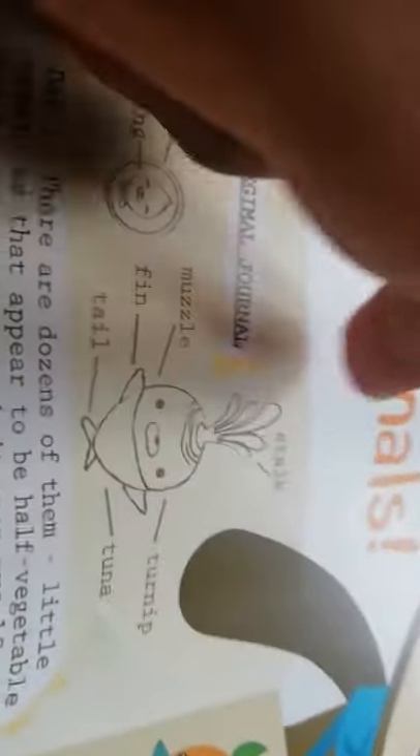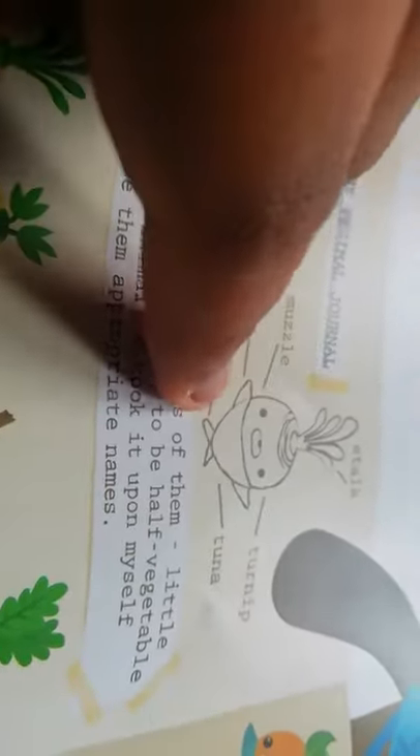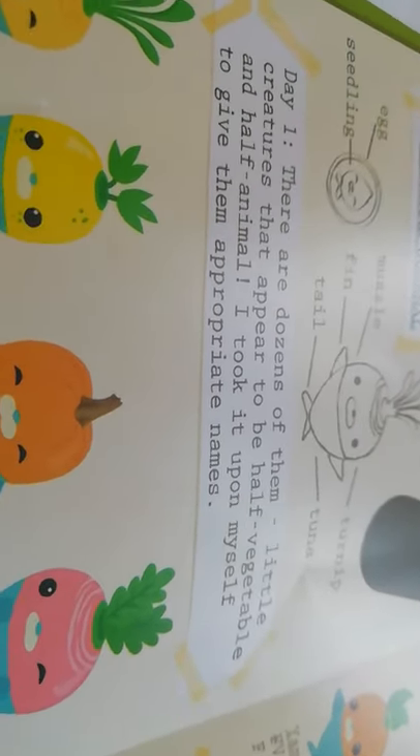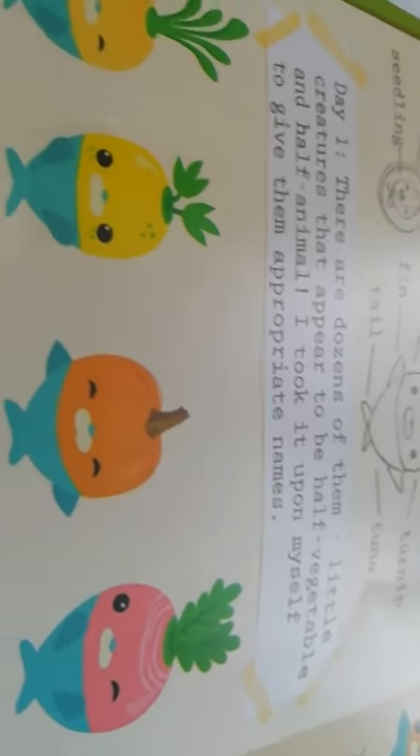This is my vegimal journal. Here is the egg, the seedling, the stalk, the muzzle, fin, tail — Tunip is half tuna, half turnip, so half fish, half vegetable. Day one: there were dozens of little creatures that appear to be half vegetable and half animal. 'I took it upon myself to give them appropriate names': Tunip — tuna and turnip; Sharkini — shark and zucchini or courgette; Perchkin — perch and pumpkin; Halibeet — halibut and beet.